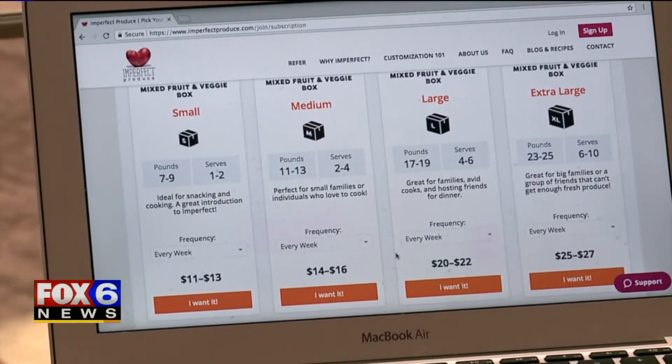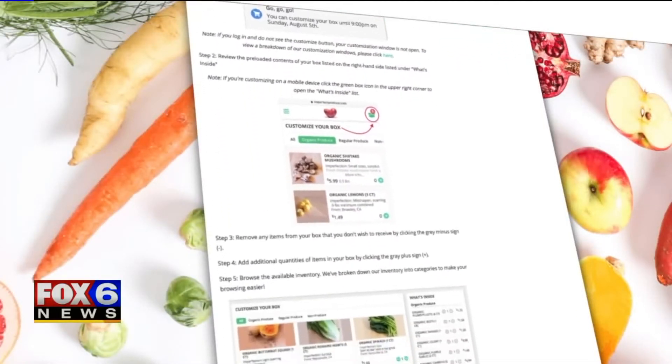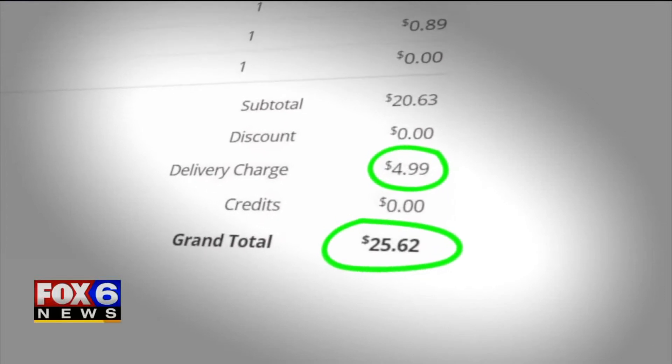They select a large mixed box with up to 19 pounds of food. It's a super pretty website — you can customize, but they choose not to. Cedarburg's delivery day is Thursday. Shipping costs $4.99, and the grand total comes to about $26.